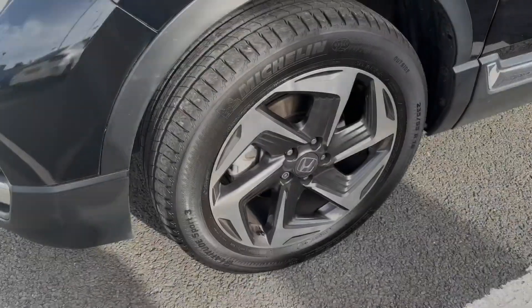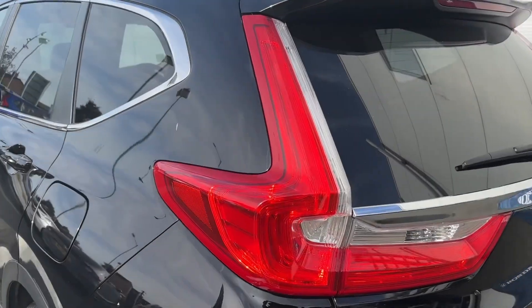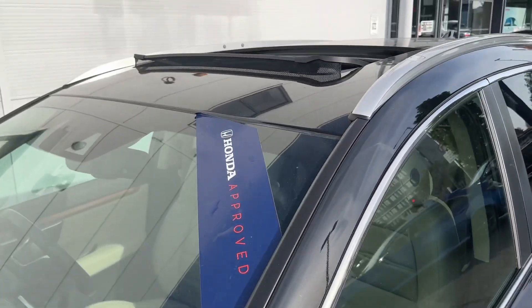Standard equipment will include the benefit of full LED headlights, with stylish diamond cut alloy wheels to finish off the look. In the rear, signature shaped LED taillights will also offer a distinctive look, and this model even comes with a full panoramic sunroof for extra convenience.